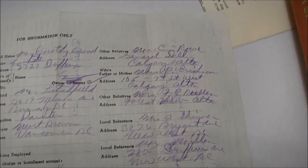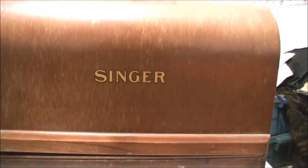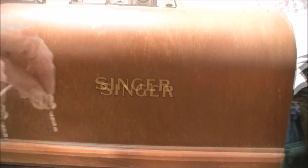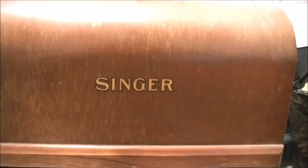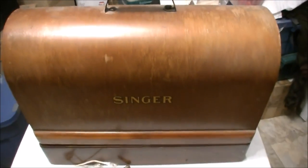When things weren't all electronic, you really had to do your homework and pay attention. Now here's a chance to see what this looks like on the inside — it has a little key. JT has opened this up for me without doing any damage to the lid or the lock. When he lifted the lid off, it was the first time I'd ever seen this sewing machine.